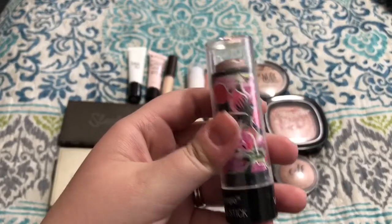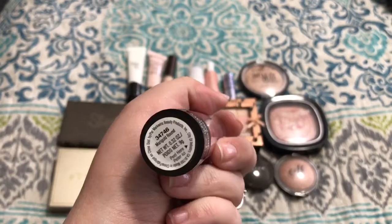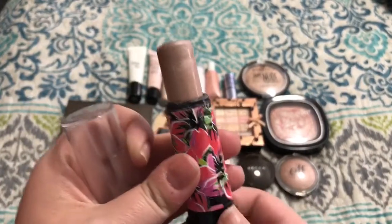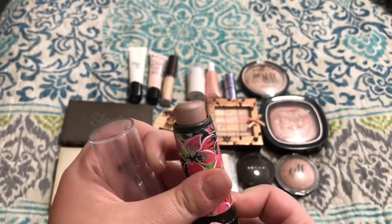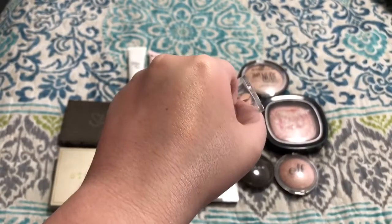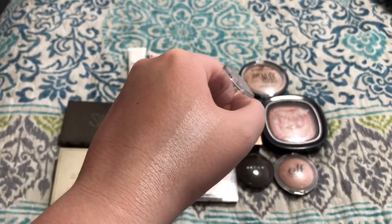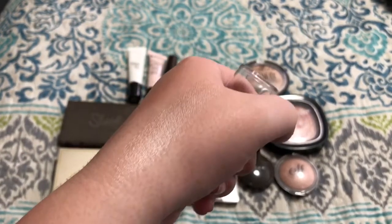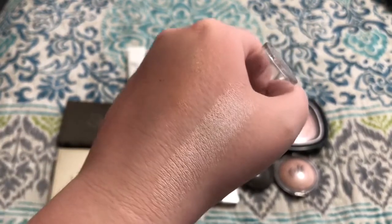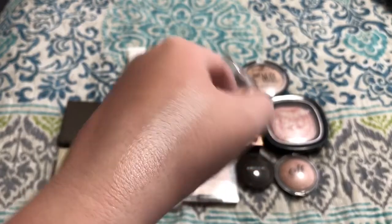Next we have the Wet n' Wild Mega Glow Multi Stick in the shade Marigold Brown. This came out last summer — it's limited edition. You get so much product in here. It's really, really pretty — kind of an icy champagne color with a little bit of a pink undertone. But once you blend it out on the skin, it does end up being pretty sheer, so it's more for someone that likes a natural, barely-there highlight. So I'm going to go ahead and pass this one on.